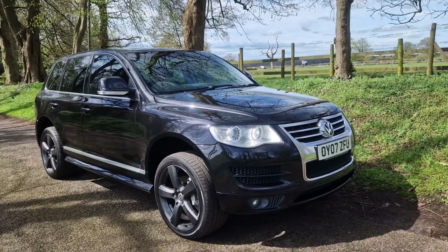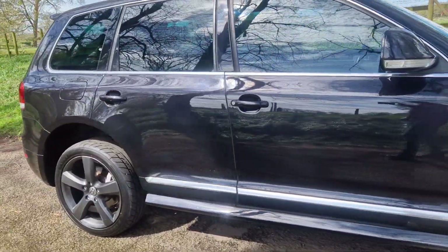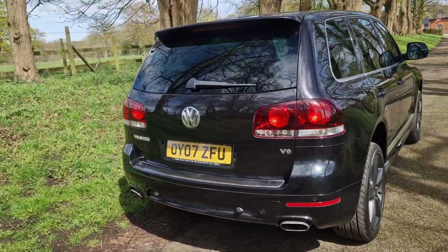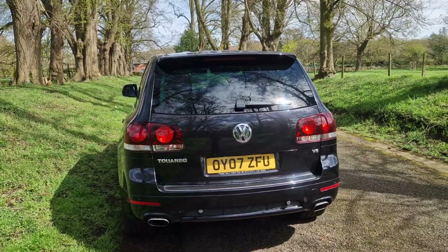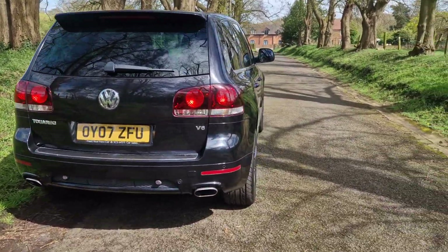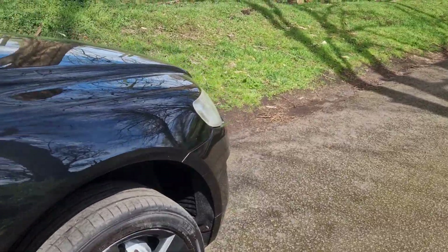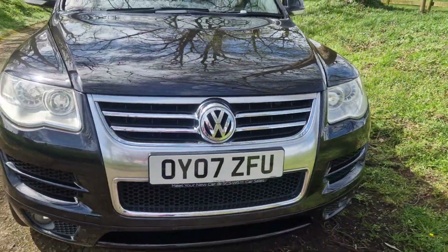Welcome — on sale today, nice opportunity for a good trade. It's a part exchange we've taken in, but every now and again you need to retail them, and this is the one. The Touareg V6, nice miles — 97,000 — as you can see, that is a nice looking example of this vehicle, especially for that age.